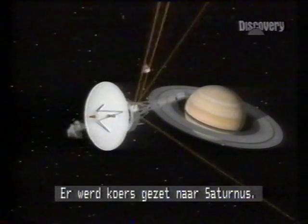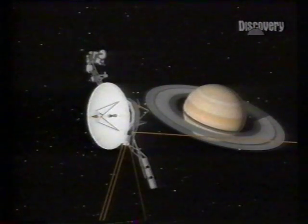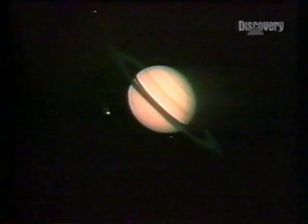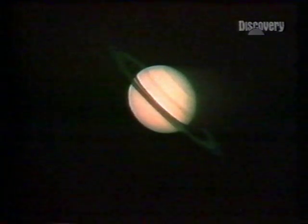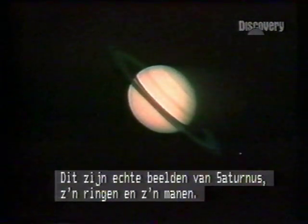Meanwhile, a course correction for Saturn. These are real pictures — Saturn, its rings and its moons.